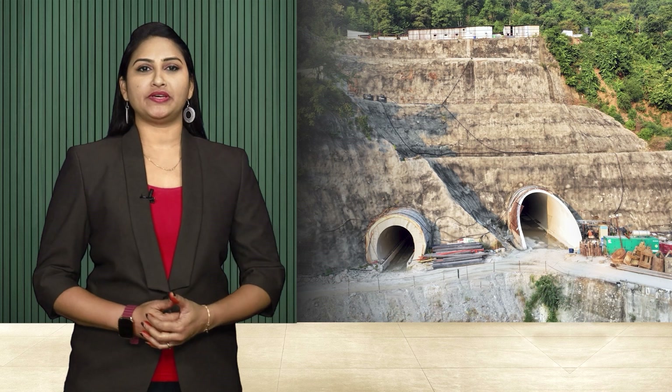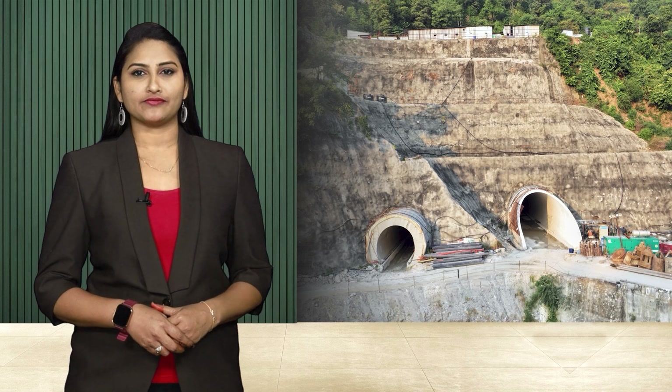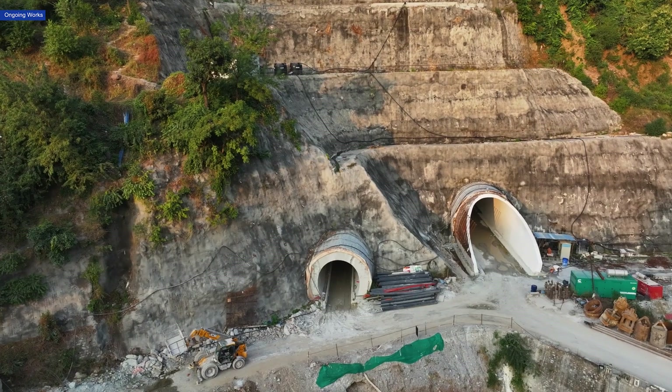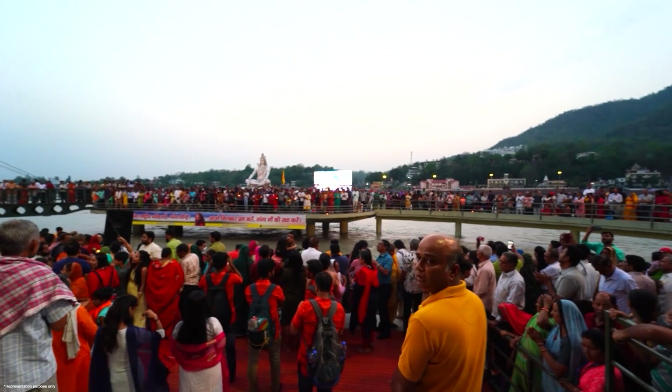Surrounded by the Himalayan peaks, mountains, and volatile topography, India's Char Dham rail project is fast emerging as one of the country's most formidable rail projects. Executing the project requires state-of-the-art engineering to traverse the intricate landscape and connect holy pilgrimage centres.